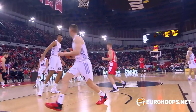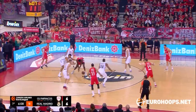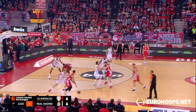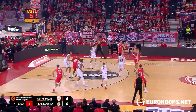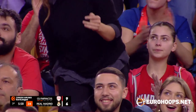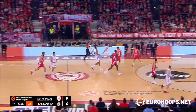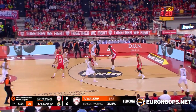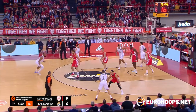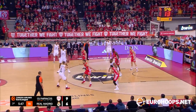Thomas Walkup shows how to take on Tavares. Foul fumbles and then fumbles again. Eventually gets it back to Slukas, who finds Walkup. Now Walkup nails the triple — Thomas Walkup! Showing his value to the team. First three-point bucket of the night goes to the Reds.